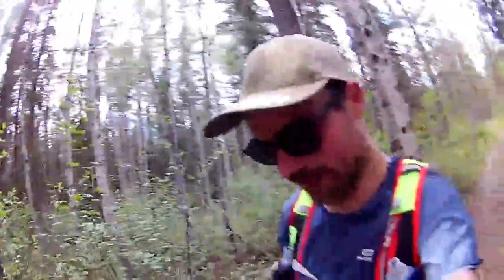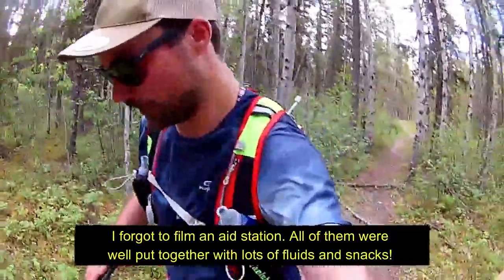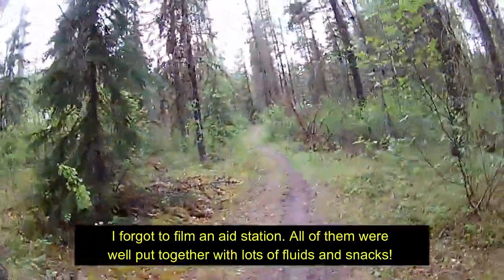Alright, just left the last aid station — I forgot to film all the aid stations, my bad — but they're really well done. Just under 12k to go.